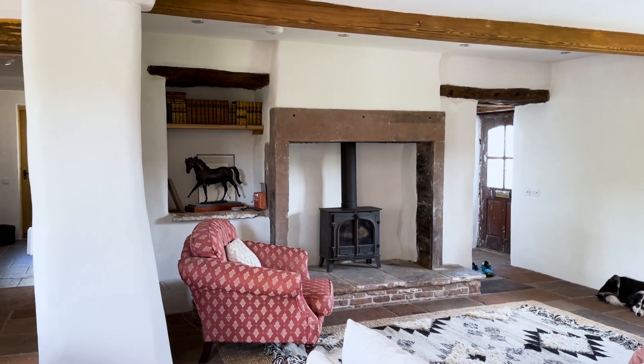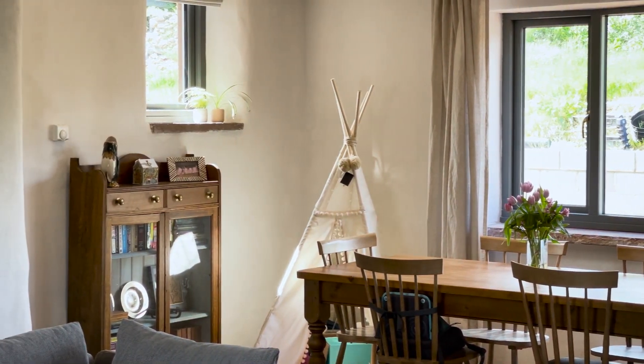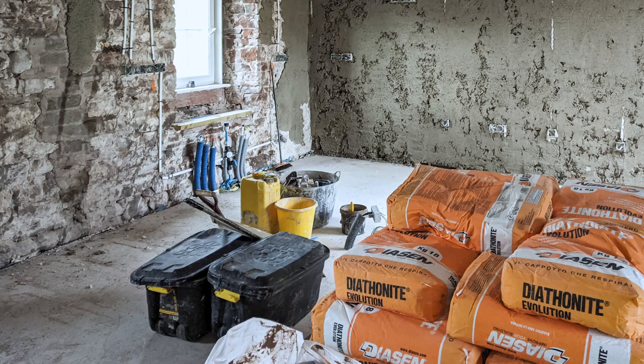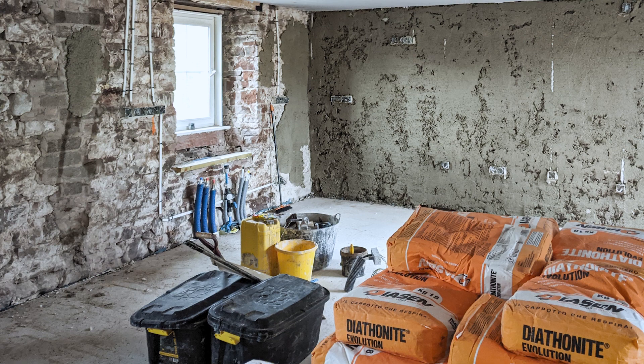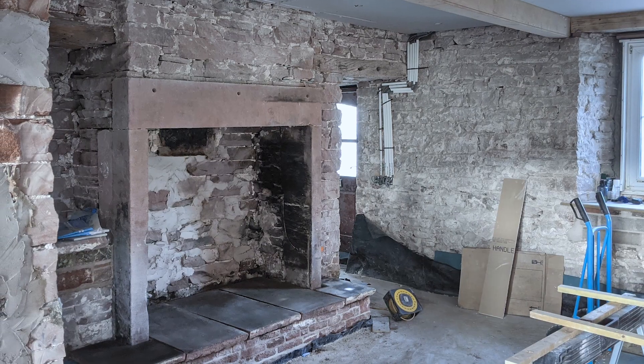Eventually I came across Diathanite and I rang the guys at Ecological. Once I'd spoken to Ecological it was pretty clear that that was the product I wanted to use. Diathanite really allowed us to create an insulated home fit for purpose for the 21st century, but retain its character.